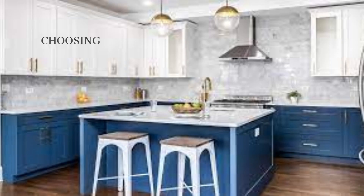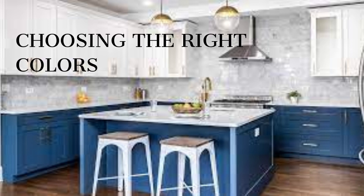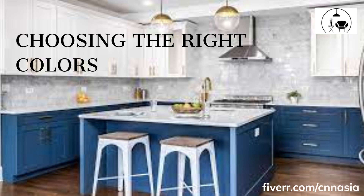Choosing the right colors. When choosing colors for your two-tone kitchen cabinets, consider the overall style of your kitchen, as well as the colors of your countertops, backsplash, and flooring. You may want to choose colors that complement each other, such as white and gray or black and white. Alternatively, you may want to choose colors that are in contrast, such as blue and white or green and brown. It's important to choose colors that you love and that will create a look you're happy with for years to come.